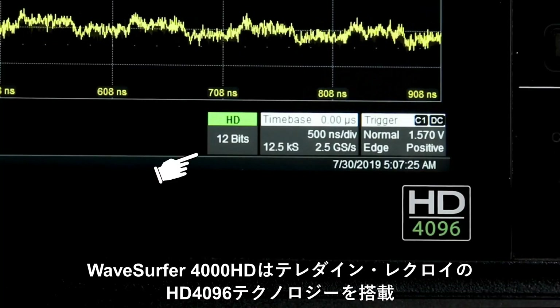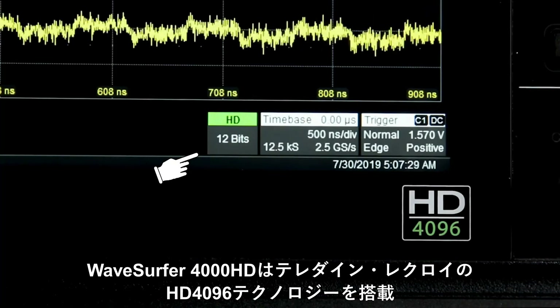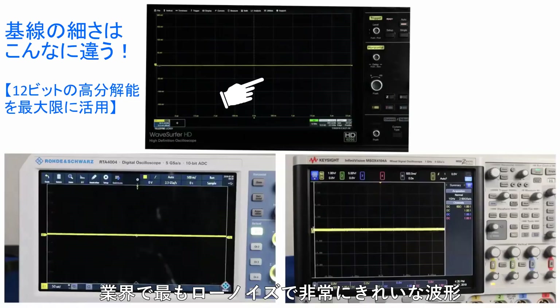Built into WaveSurfer 4000HD is Teledyne LeCroy's HD4096 technology, giving you 12-bit vertical resolution all the time for clean, crisp waveform displays coupled with the industry's lowest baseline noise.